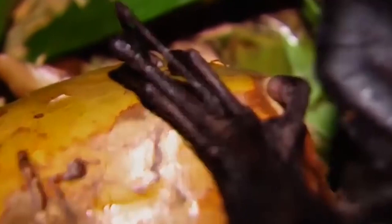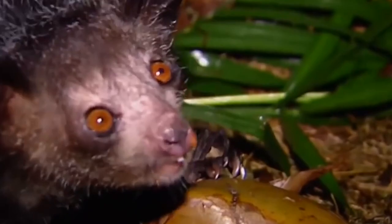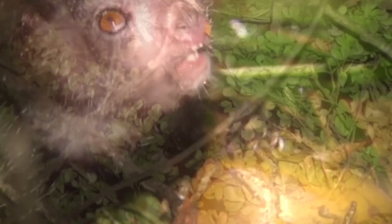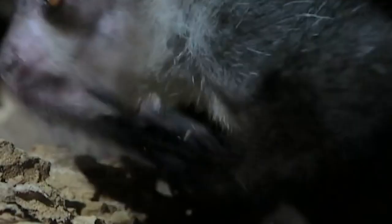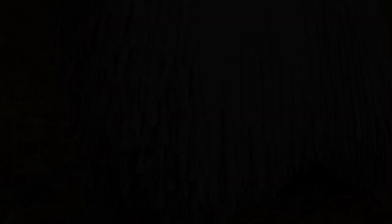The aye-aye's unusual, long and multifunctional middle finger can rotate 360 degrees, allowing the animal to get inside small holes and pull out larvae. The aye-aye is also known for its unusual feeding ritual — it taps on trees to find grubs, then makes holes in the wood using its forward-slanting incisors, inserts its narrow middle finger, and pulls the grubs out. Aye-ayes spend most of their lives high in the trees near the forest canopy.